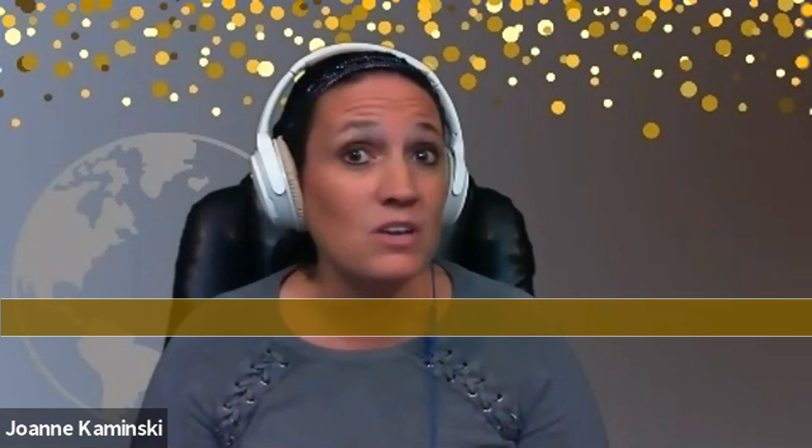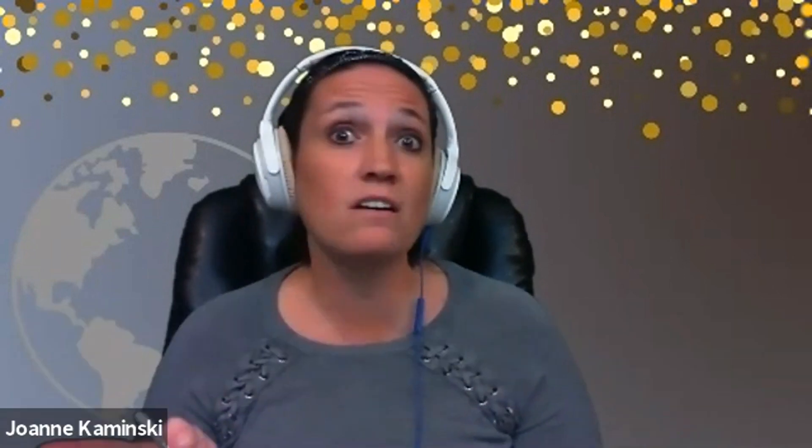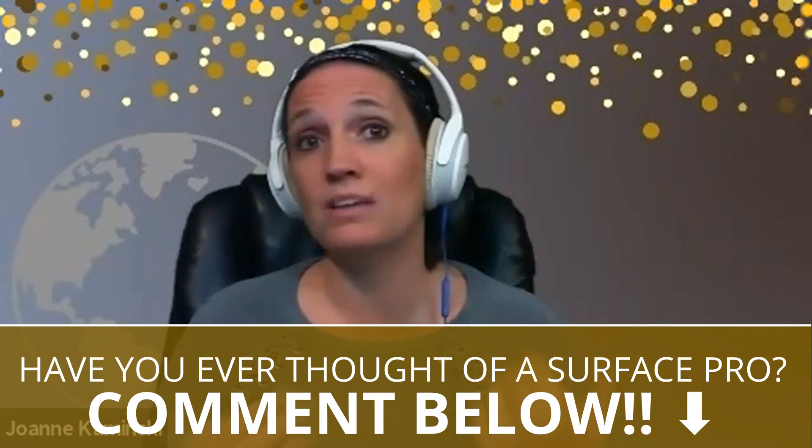If you currently have a Mac or a PC laptop, I'd love to hear how it's working for you. Have you ever thought of a Surface Pro? Comment below and let's keep this conversation going.